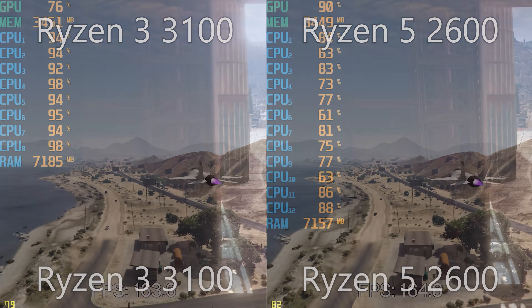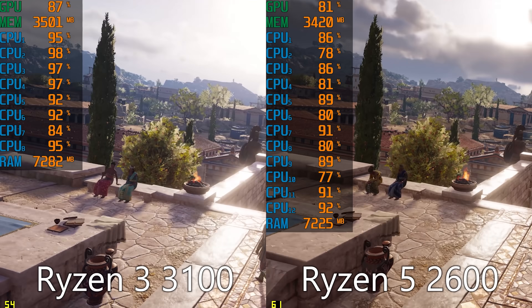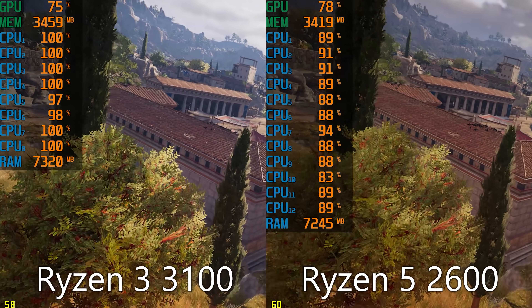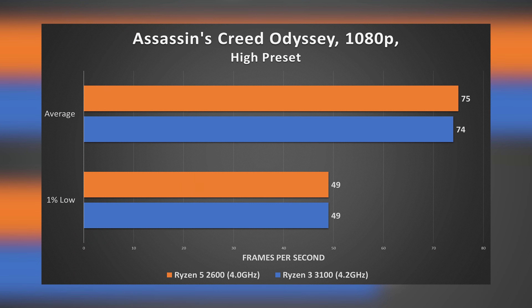How about Assassin's Creed Odyssey? ACO is certainly more CPU-bound in this scenario. In our side-by-side comparison, thread utilization consistently pegs 100%, which places a heavier strain on the four-core chip. But in spite of this, the 3100 and 2600 remained extremely competitive — 74 versus 75 FPS on average with identical 1% lows. This isn't what I expected, frankly. The 3100 is holding its own in games, though keep in mind we're pairing both CPUs with a mid-range graphics card, which keeps things much closer than they'd be with a 2080 Ti.